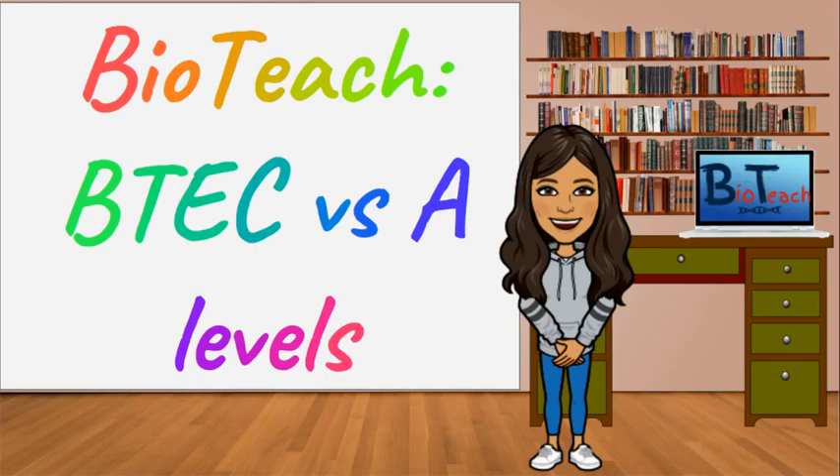Hi everyone, thank you for joining BioTeach for this video specifically aimed at students who are trying to decide between doing a BTEC qualification versus the A-levels. Thank you also to all of you who've been supporting this channel so far, and to all my students who have been bigging up this page on their social media — I really appreciate it.